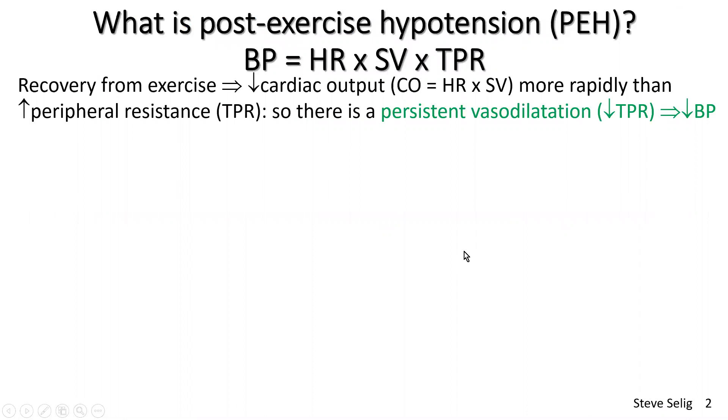Just to revise what I covered in Part 1: the point about lowering blood pressure in response to exercise — which is a desirable outcome for people with hypertension, in other words people with high blood pressure — is that we get this persistent vasodilation after various forms of exercise across different intensities and durations. This persistent vasodilation is responsible for a drop in blood pressure post-exercise, which is a desirable outcome for those with hypertension.